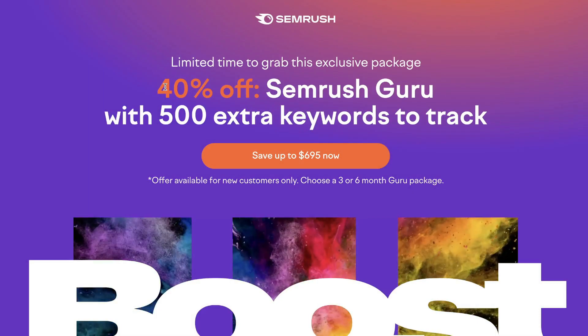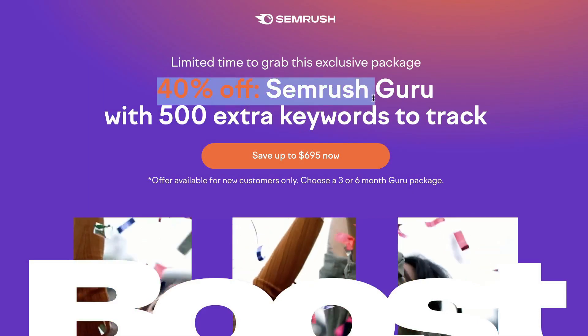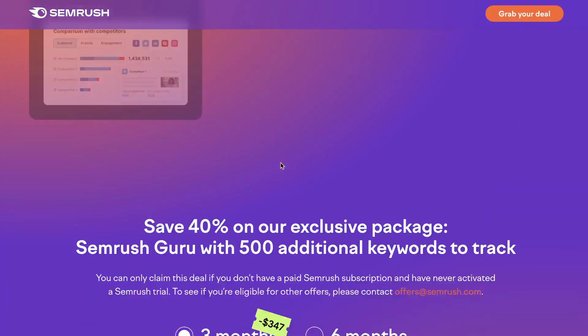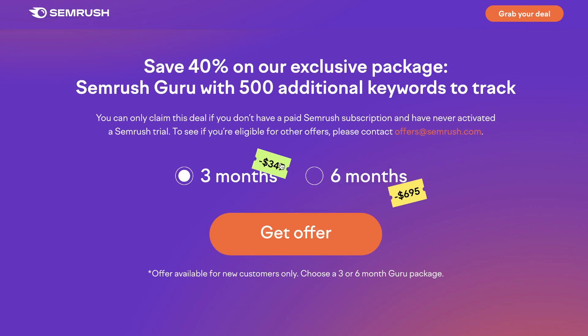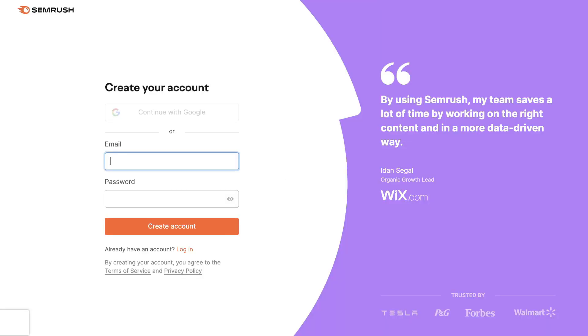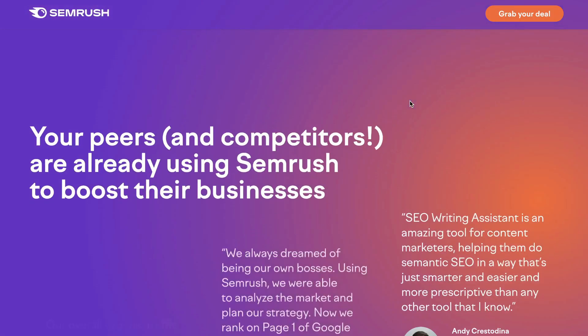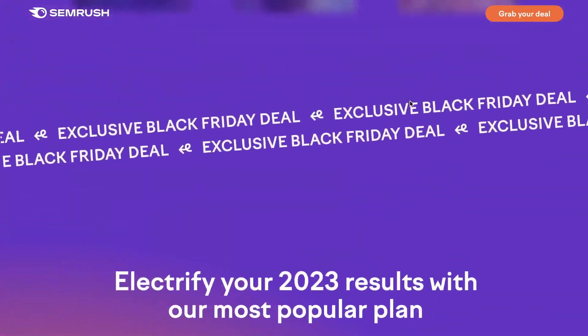SEMrush also has a Black Friday deal — 40% off the Guru plan plus 500 extra keywords. This is only for the Guru plan. If you go with the three-month option you save $347, and with the six-month option you save $695. So if you wanted to upgrade and get an additional discount on SEMrush, this would be a good time to do so.